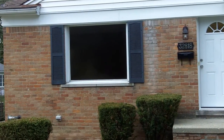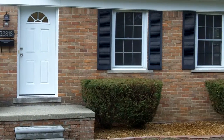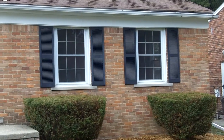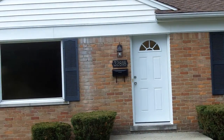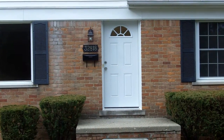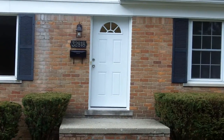Welcome to 32818 Vermont Street in Livonia. It's a three bedroom brick ranch, one bath, full basement, two car garage. This home has just been completely remodeled. Let's head inside and take a look.